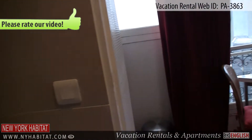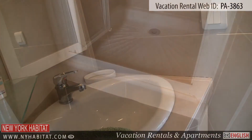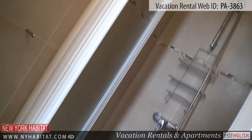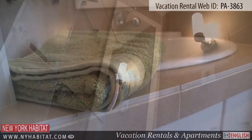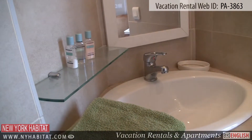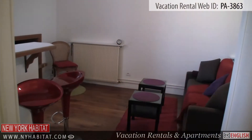Near the kitchen you will find the bathroom. The bathroom is equipped with a shower. As in most French apartments, the toilet is separate.